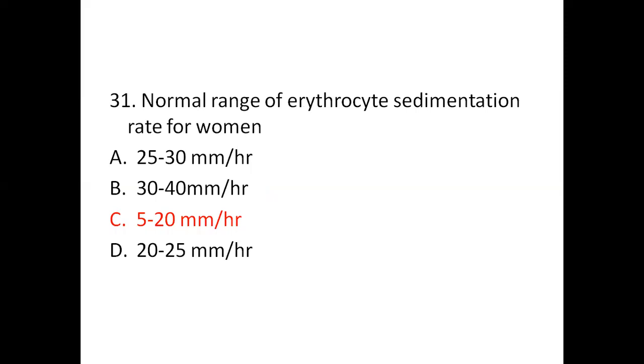Question 31: Normal range of erythrocyte sedimentation rate for women. Option A: 25–30 mm per hour. Option B: 30–40 mm per hour. Option C: 5–20 mm per hour. Option D: 20–25 mm per hour. The right answer is C, that is 5–20 mm per hour.